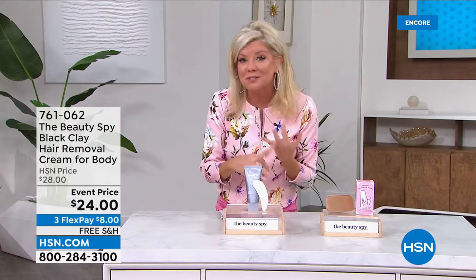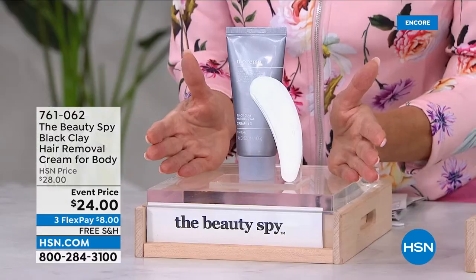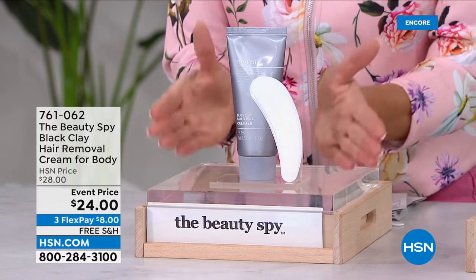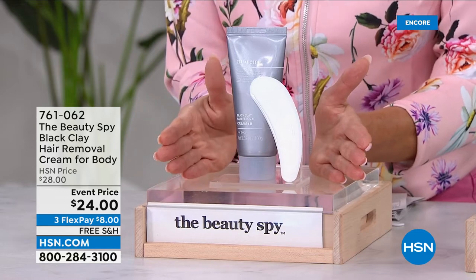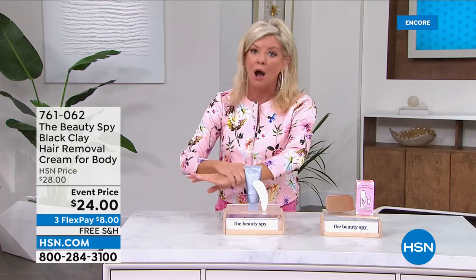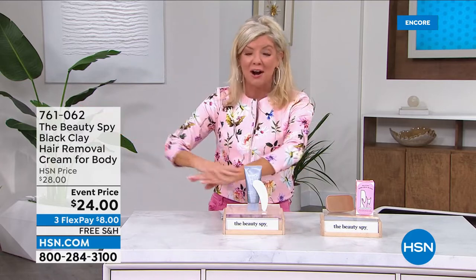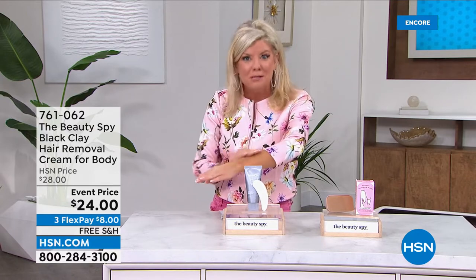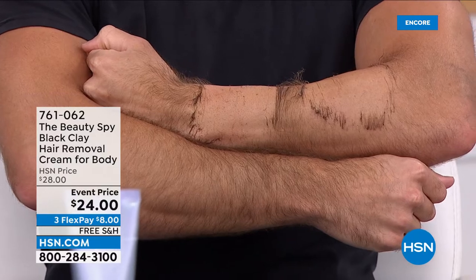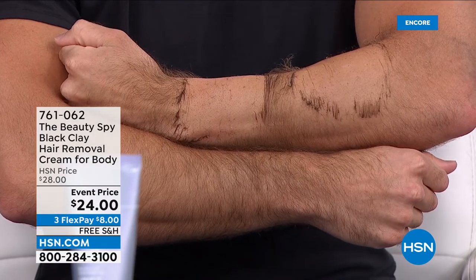When you consider other options — waxing is very painful and requires an appointment, and most places charge more than $24 just for one area. Lasers are even more expensive. Here you do this in the comfort and convenience of your own home when you want. The results we're showing with Mike in the studio: smooth, flawless skin with no redness anywhere he's removed the hair. It is smooth and soft. One more tip: I jump into the shower, apply it all over my legs, use it on my toes, then rinse.